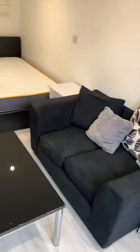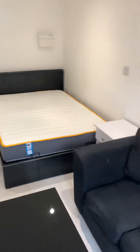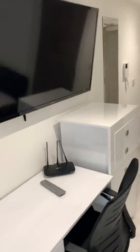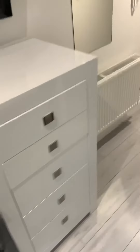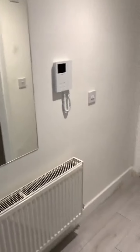You've got blinds, wardrobe, sofas, coffee table, and obviously a double bed in the corner there. It comes with a desk and the TV. You've also got your drawers there, and an intercom system for any visitors.